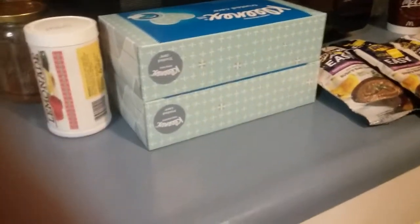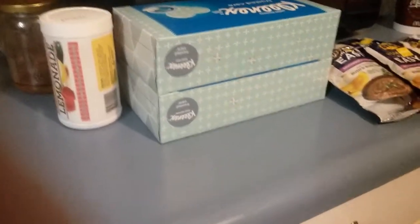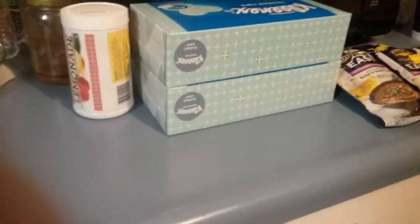Good evening and welcome to my channel. Thank you for joining me tonight. This is a Walmart haul.